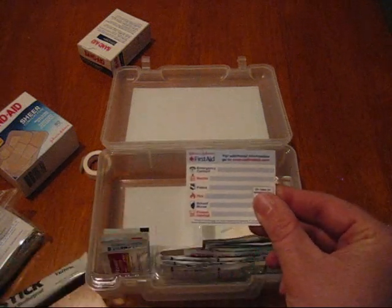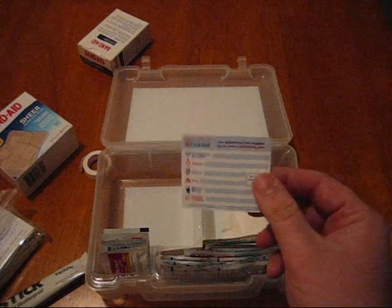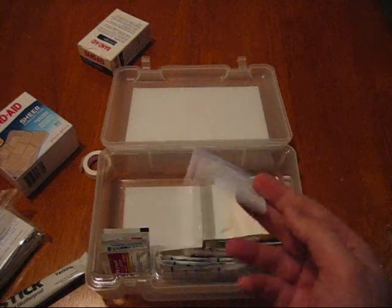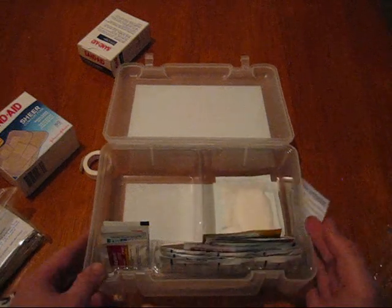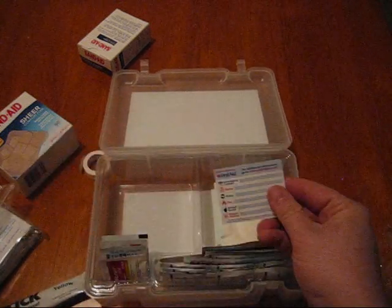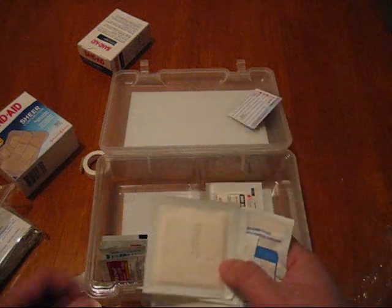There's an emergency contact numbers card, which is kind of nice. Again, you need to think ahead for something like this — most people probably won't open this kit until they absolutely need it, so that's another item of maybe dubious use.